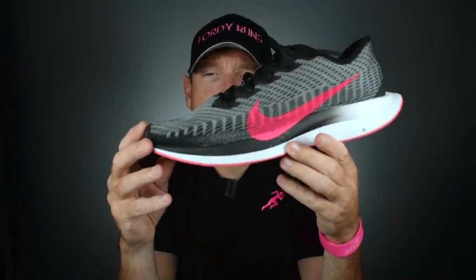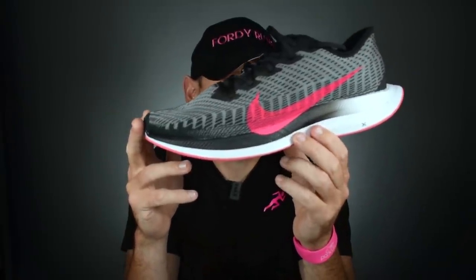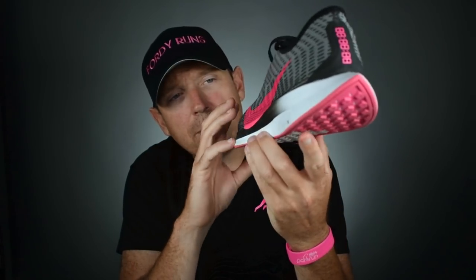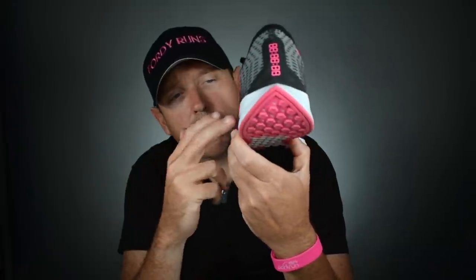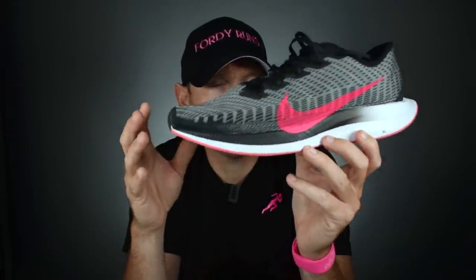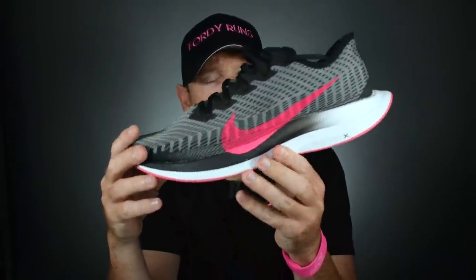A couple of years ago they came out with the Nike Pegasus Turbo, then updated it the following year with the Turbo 2. What we've got here is a slab of ZoomX mixed with React — two layers. The React is there to add a little bit of stability, and with the ZoomX you've got an incredible mesh upper on the shoe.